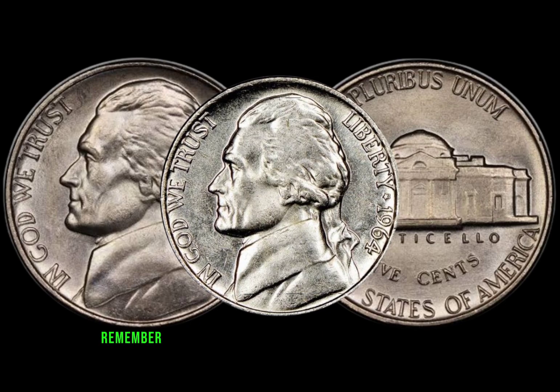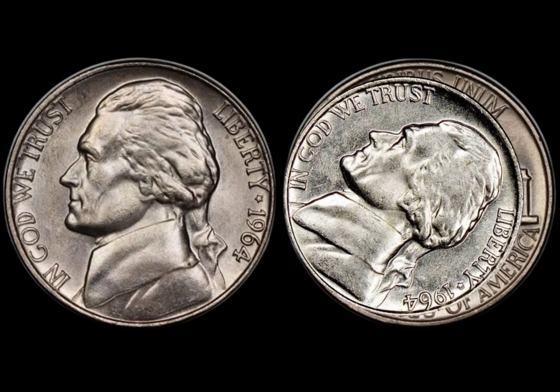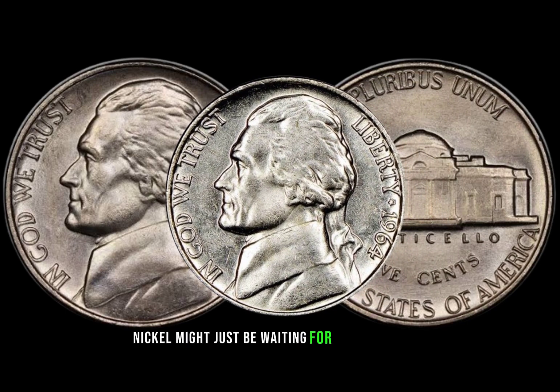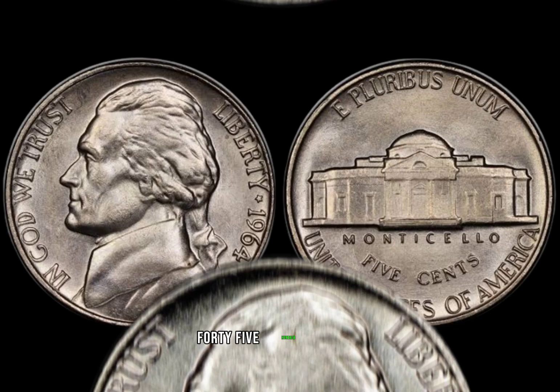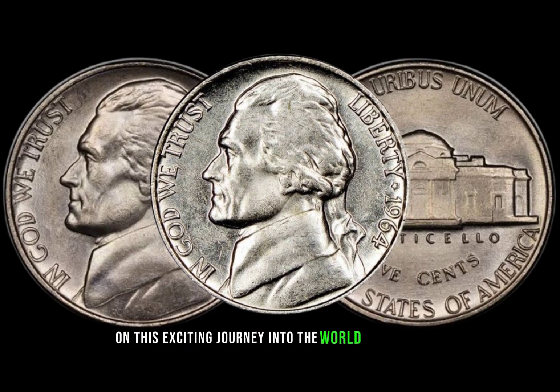As we wrap up, remember that hidden treasures can be found in the most unexpected places. The 1964 Jefferson nickel might just be waiting for you to uncover its hidden value. Finally, this coin's value in the market is $4,500.